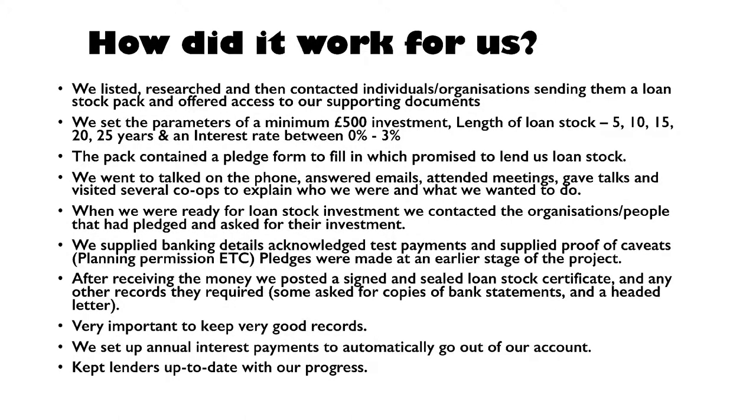The caveats — planning permission was a big one for us. Then you have the sealed loan stock certificate. We're going to go into that a bit later, but that's the legal document — the financial agreement between you and that person. The pledge form isn't a legal agreement, so if the co-op changes its mind you can't do anything about it. But the loan stock certificate is what gets held between the two organisations — that's the legal agreement that you will pay back that amount of money at that interest rate over that period of time.